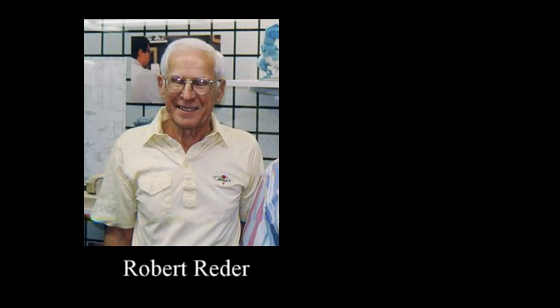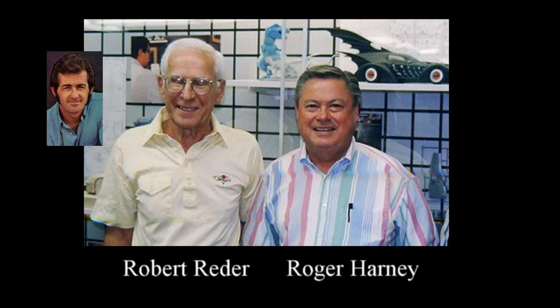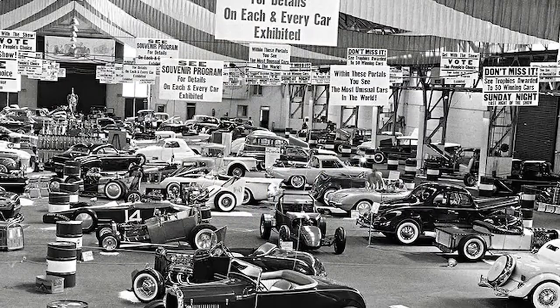Robert Reeder at Monogram was aware of this, and was already trying to figure out how to approach the current situation, when he got an unsolicited letter from Tom Daniel. Now, there's nothing new about model companies getting offers of help from builders and wannabe model makers, but this was different. Reeder somehow recognized there was something to this one, and asked Roger Harney about it. Harney was familiar with Daniel's work, and the rest pretty much flowed naturally.